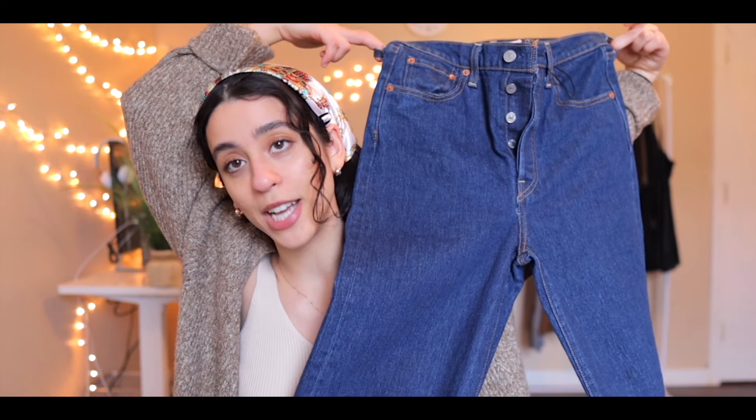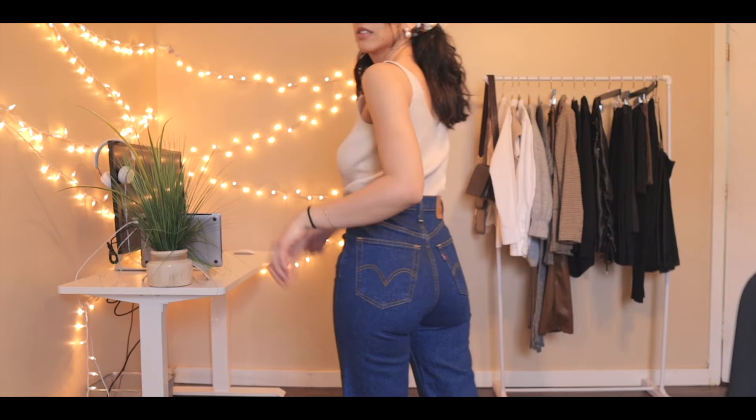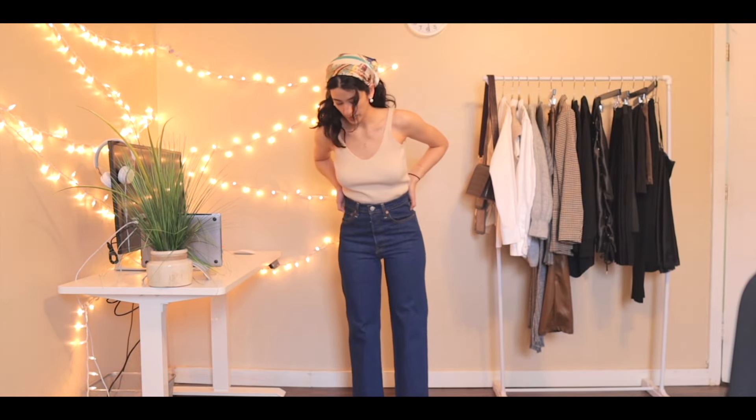My favorite purchase of this year has to be these Levi's ribcage jeans. These are the ribcage straight, and I believe the length is around 27. Typically the ribcage jeans are around 90 bucks, and I got them for around 60.